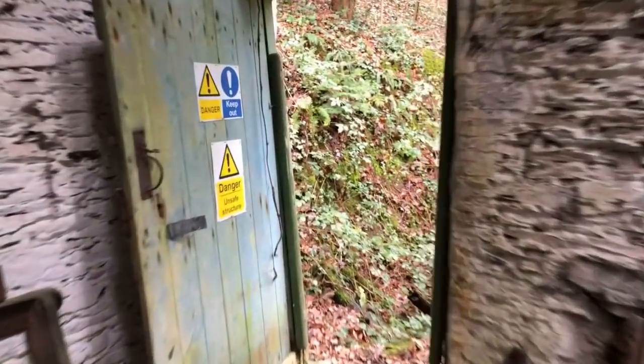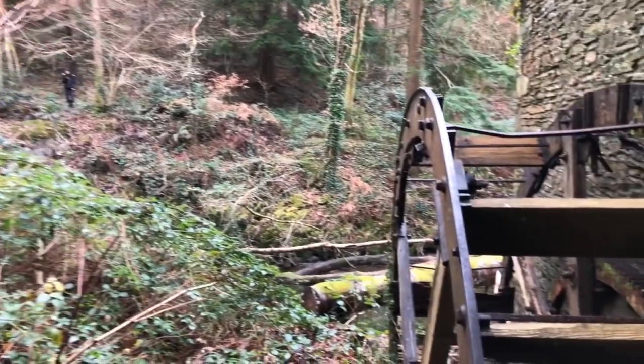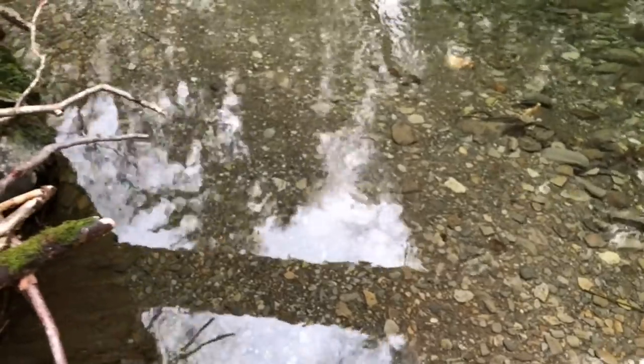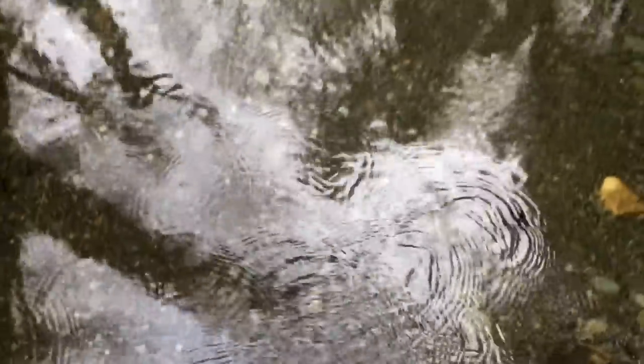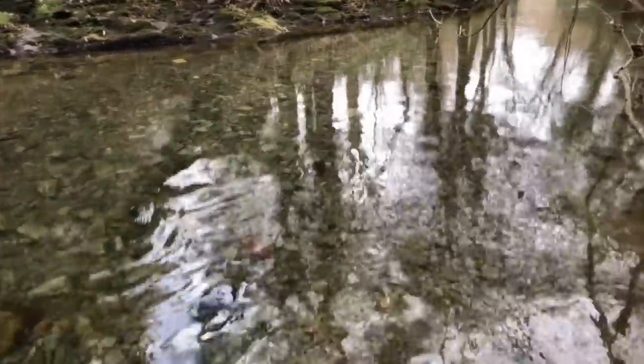Okay guys, so I've just finished taking all my pictures. I'm going to leave this building now, get back across the little stream where Tilly has been patiently waiting for me up there with Lily, and then we're going to go check out the other buildings at the top of the hill that we passed when we first came down here. The bit I know you've all been waiting for — for me to get my feet wet again. Jesus, how deep it is down there.